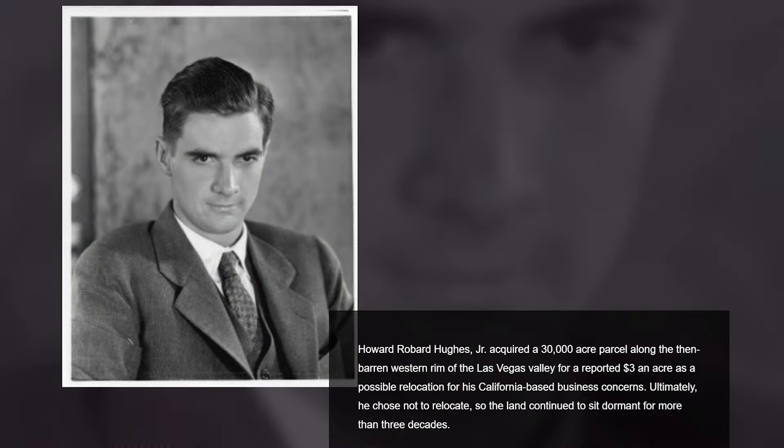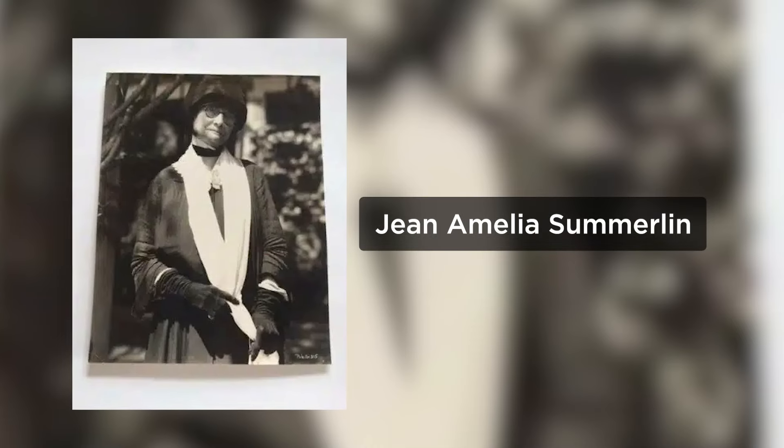Howard Hughes bought the land that is now Summerlin for $3 an acre back in 1952. But after deciding to not relocate his business here, the land sat empty for over three decades. The name came from his grandmother, Jean Amelia Summerlin.